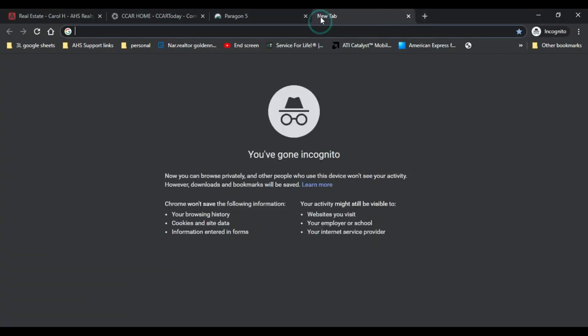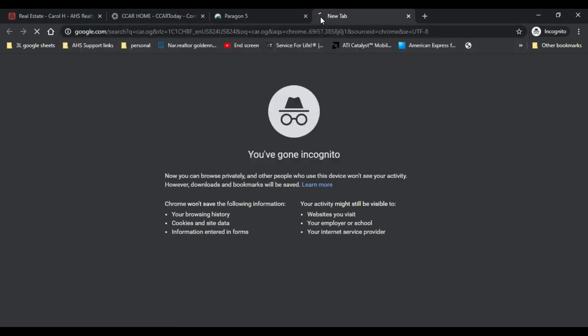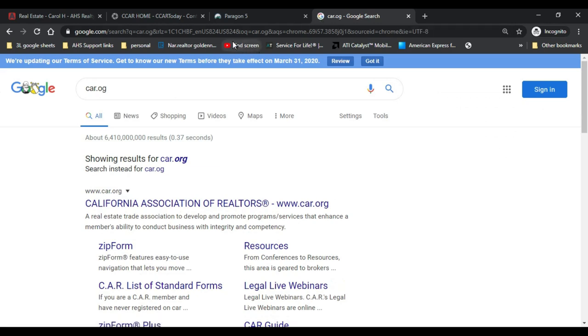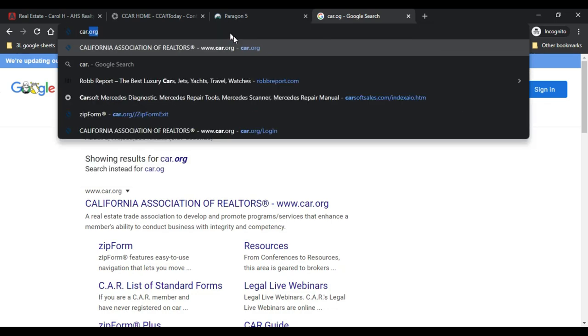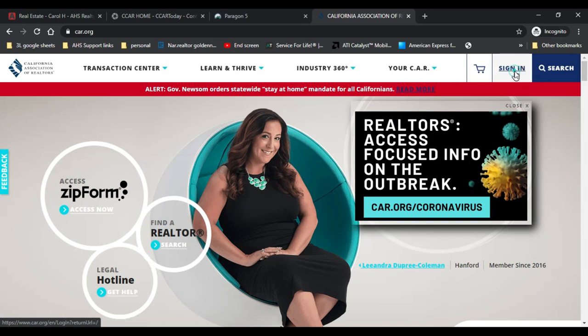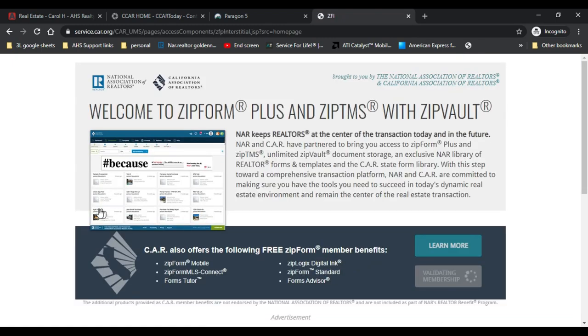The second website you'll need is car.org — the California Association of Realtors. We're going to go to car.org, log in, and then hit 'Access Now'.